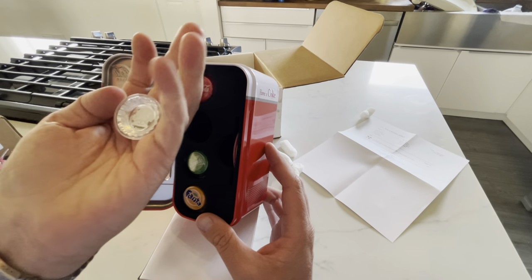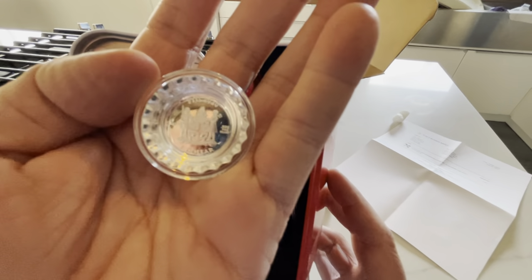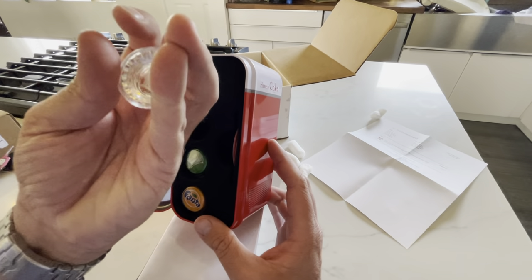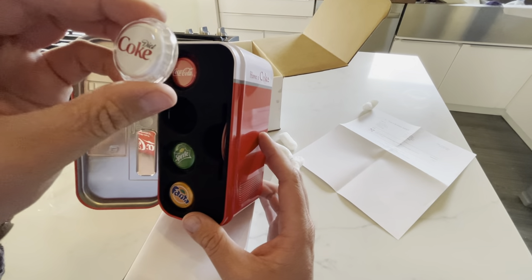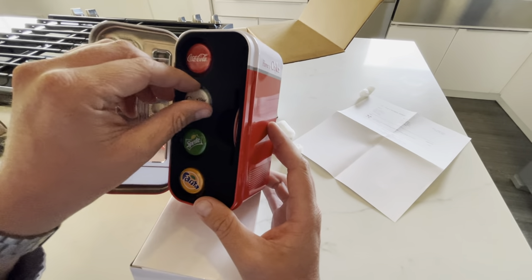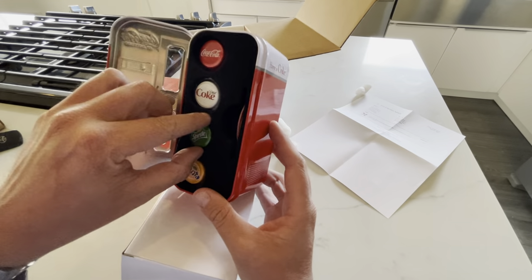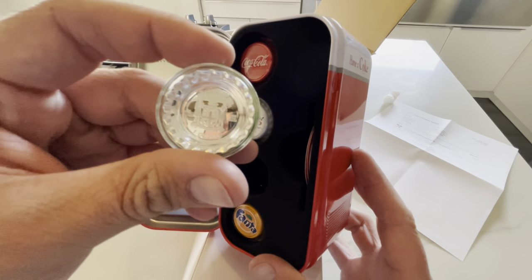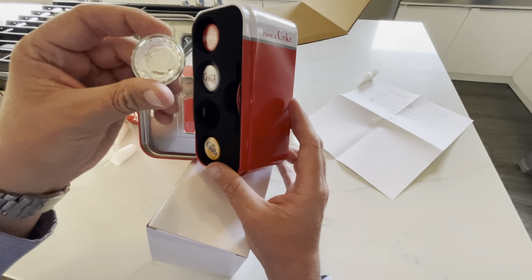This is Diet Coke — one dollar from the country of Fiji, one dollar in silver. These are a collector's item I bought for around $119.